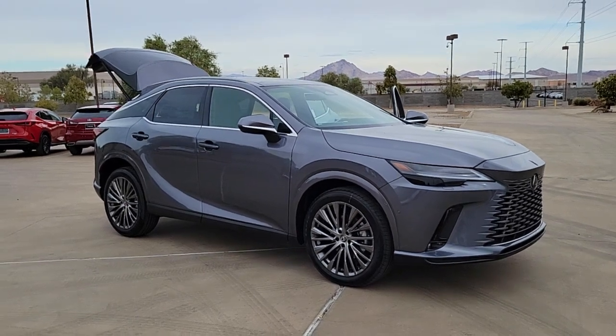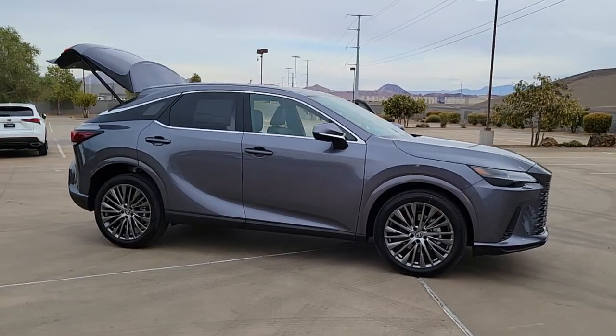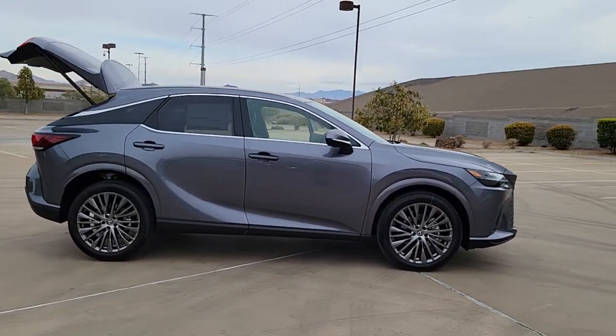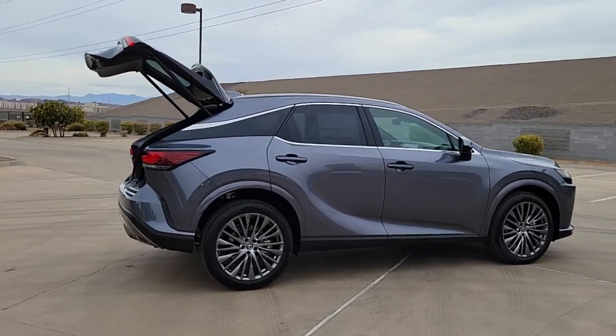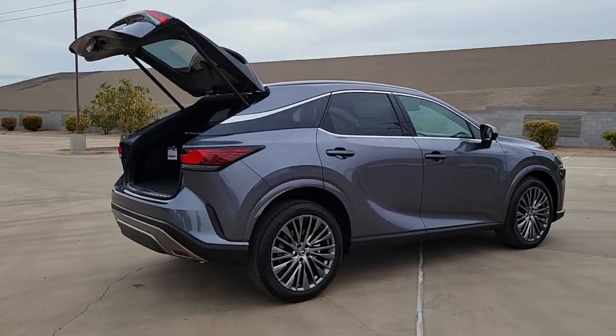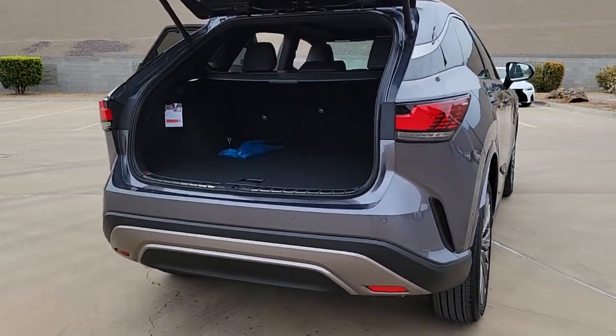Introducing the 2023 Lexus RX. Take a closer look at this captivating RX. From its calming high-end cabin to its creamy smooth ride to its suite of safety and infotainment tech, this refined SUV lets you cruise in comfort, confidence, and style.